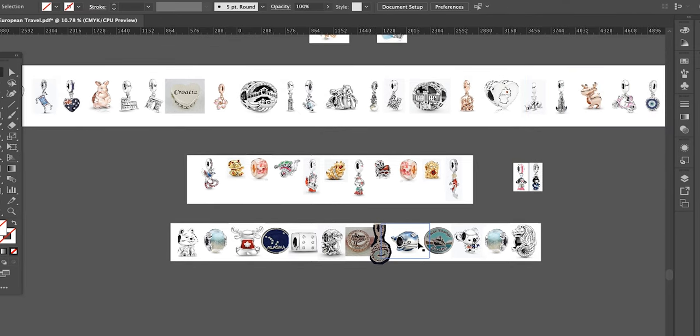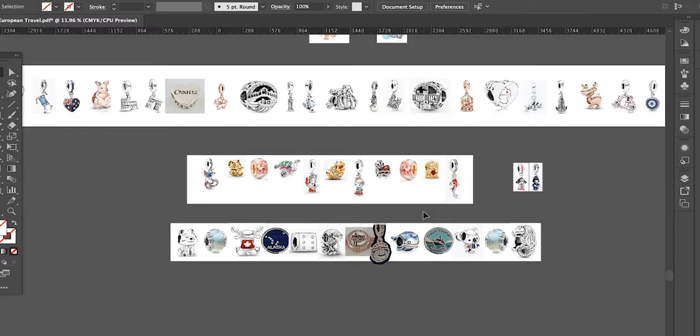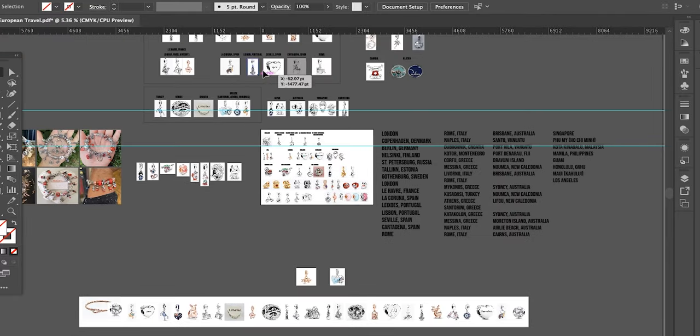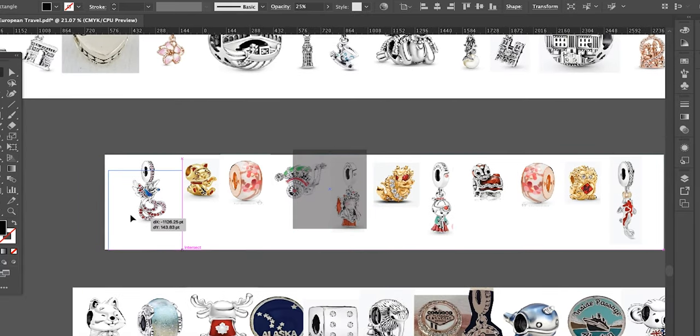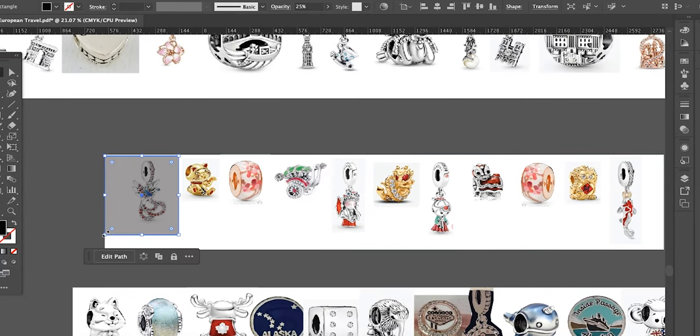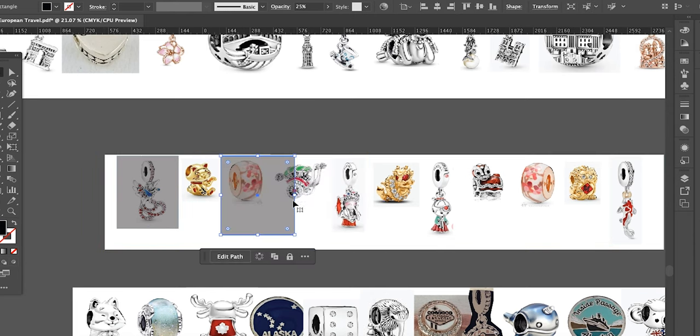She could go on this bracelet — I only have one dangle here so far — or if I don't find the right companion charm, she could easily be tucked into one of the many dangles on my main travel bracelet. I like to take a black box and place it over the charms I don't yet have, because that makes it really easy to see which charms I own versus which ones I still want.